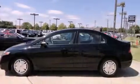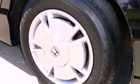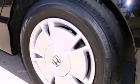With an EPA estimated rating of 45 miles per gallon on the highway, this vehicle does not compromise its fuel efficiency for size, comfort, or fun.